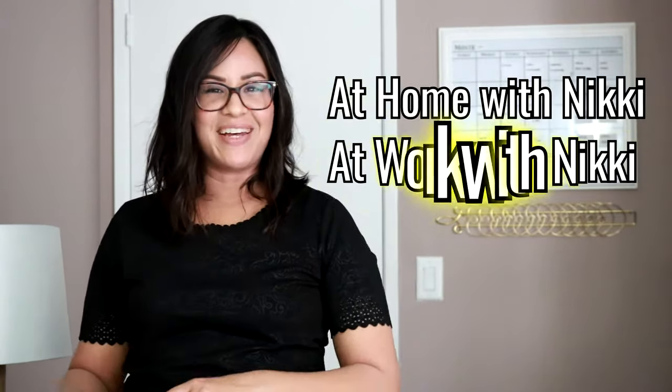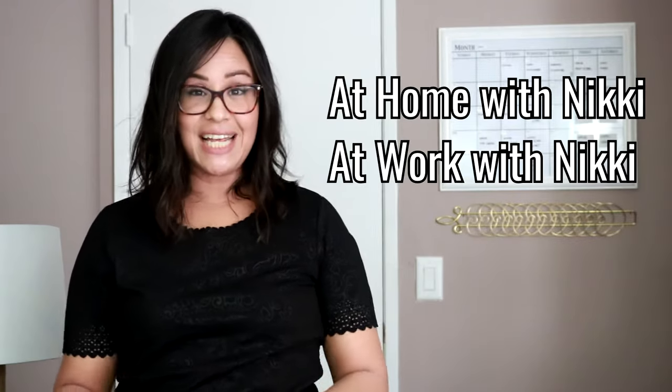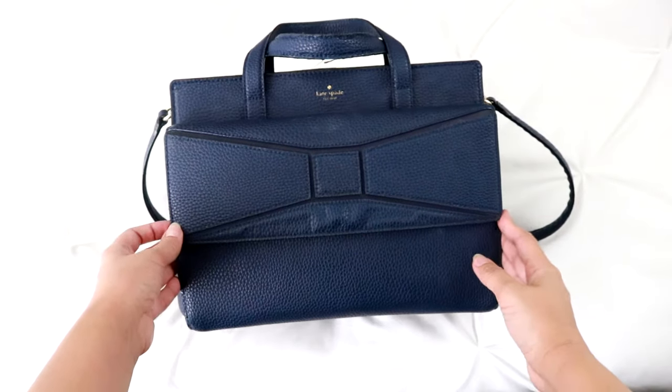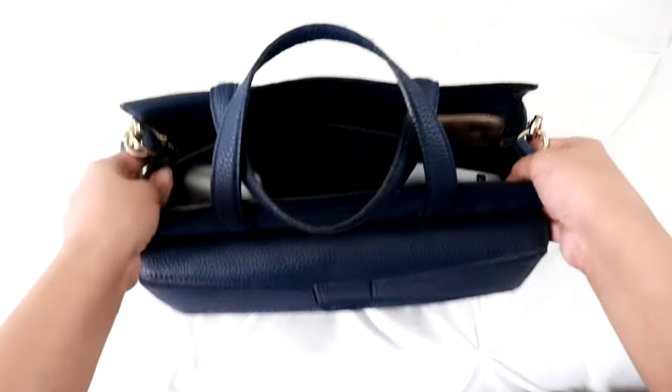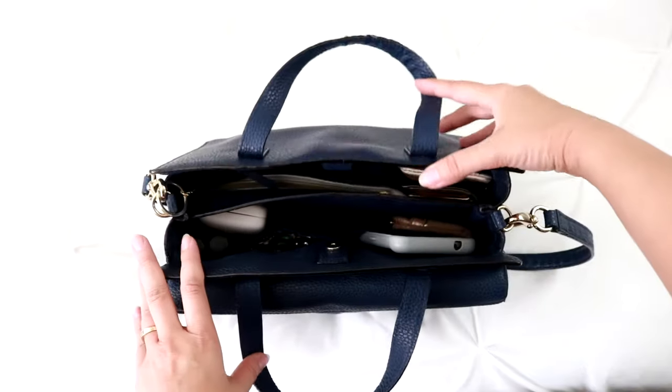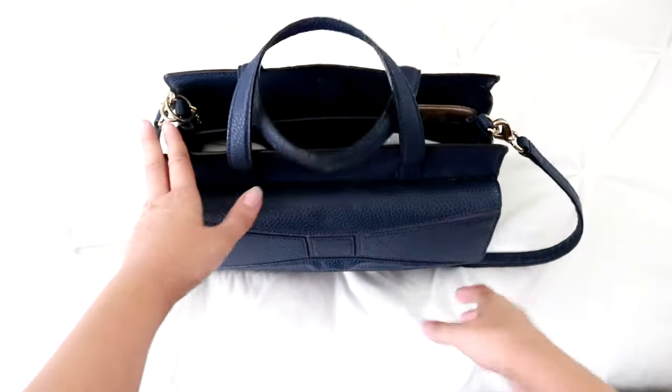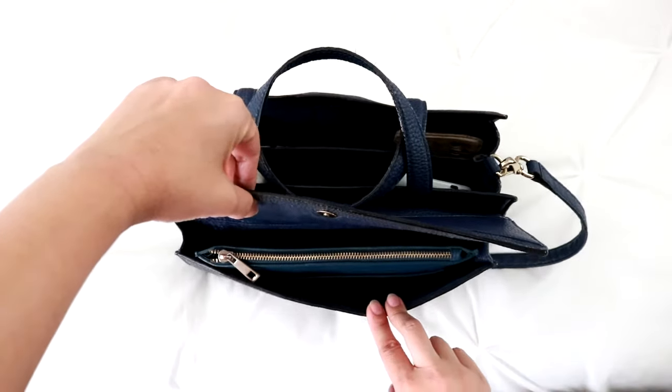I have always been organized, but Nikki from At Home With Nikki and At Work With Nikki took my purse and work bag organization up to a whole other level. I've been complimented during random bag checks because of the organization of my purses. Anyone who has seen any of Nikki's purse organization videos knows exactly what I'm talking about — she has the best purse and work bag organization videos, making everything so beautifully coordinated, not just with purses but with everything.